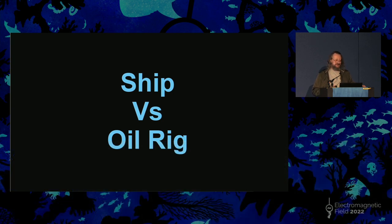My voice is a bit croaky, so hopefully you can all hear me properly. So, ship versus oil rig. Well, let's look at the contestants. We'll start with the ship.